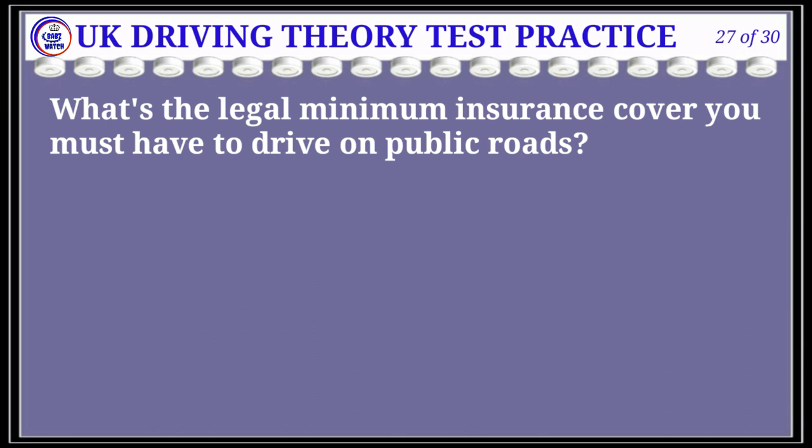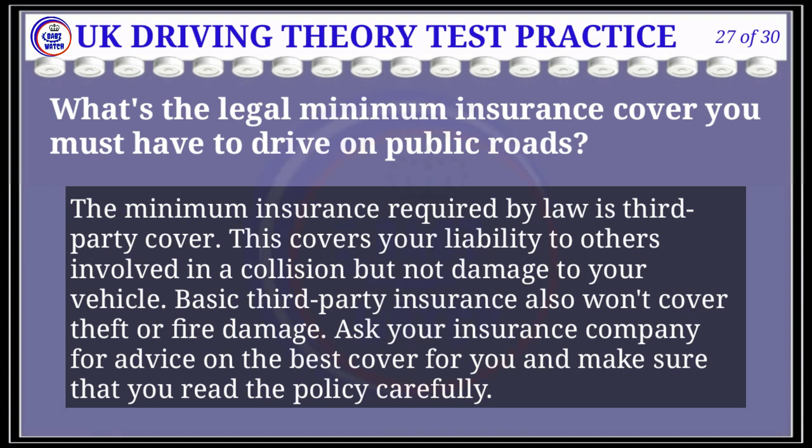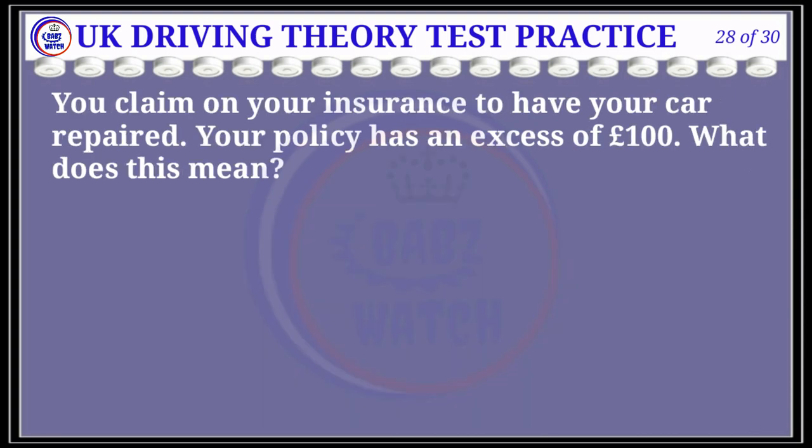Question 27 of 30: What's the legal minimum insurance cover you must have to drive on public roads? The correct answer is C: third party only. Explanation: The minimum insurance required by law is third party cover. This covers all liability to others involved in a collision but not damage to your vehicle. Basic third party insurance also won't cover theft or fire damage. Ask your insurance company for advice on the best cover for you and read the policy carefully.